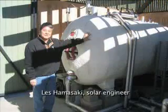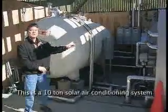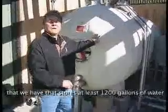Let's let solar engineer Les Hamasaki, who built the system, describe it to us. This is a 10-ton solar air-conditioning system that stores at least 500 gallons of water in this tank, heated up to 200 degrees Fahrenheit.